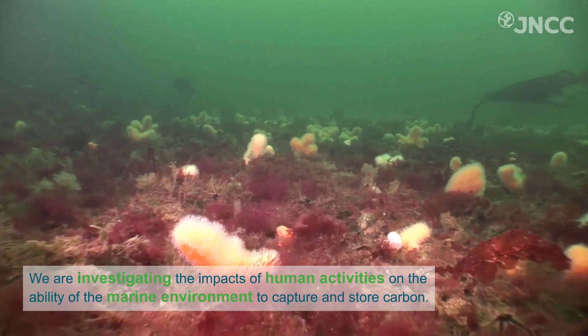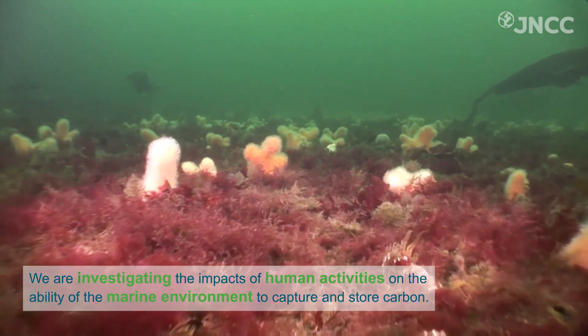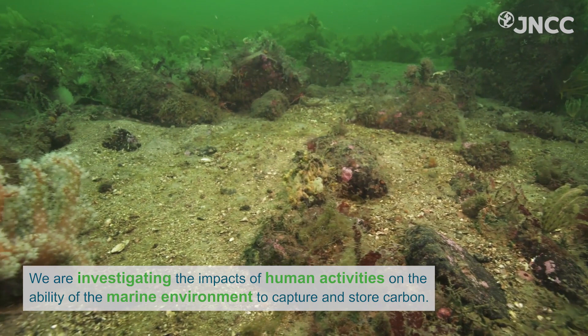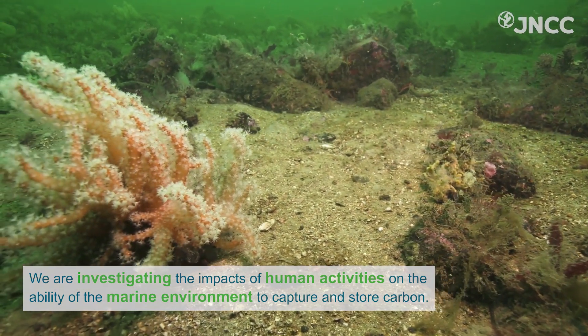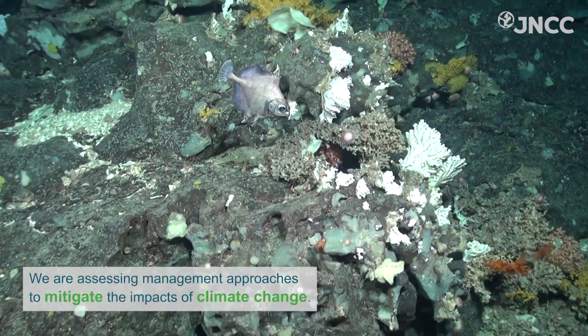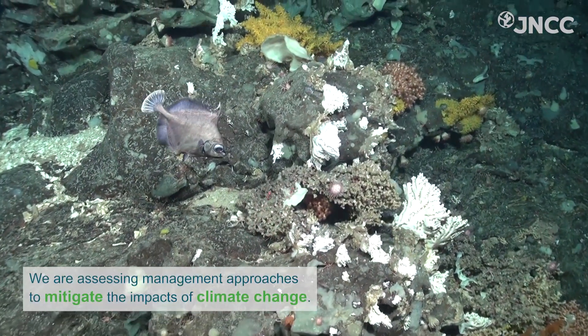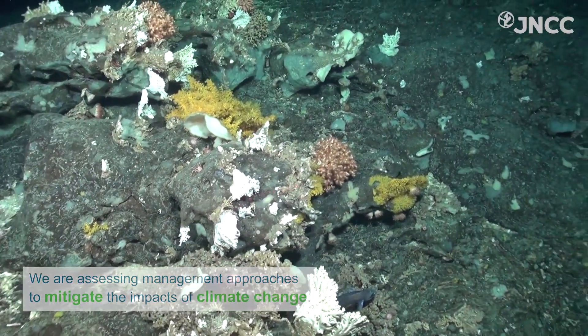We are investigating the impacts of human activities and the ability of the marine environment to capture and store carbon, so that we can use this information to better inform management and decision making. We are assessing management approaches to mitigate the impacts of climate change, particularly on blue carbon habitats.